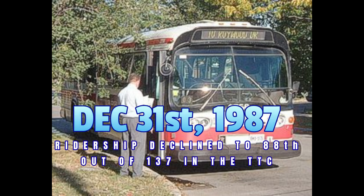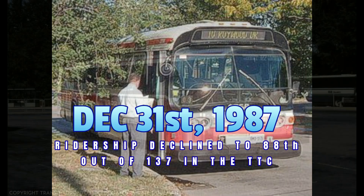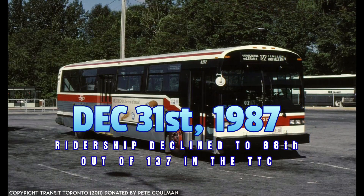On December 31st, 1987, the 122 Graydon Hall bus route was ranked 88th out of the 137 surface routes on the TTC system, with an average of 3,022 daily riders, 562 miles of scheduled revenue service, and an average scheduled speed of 13.18 miles per hour.